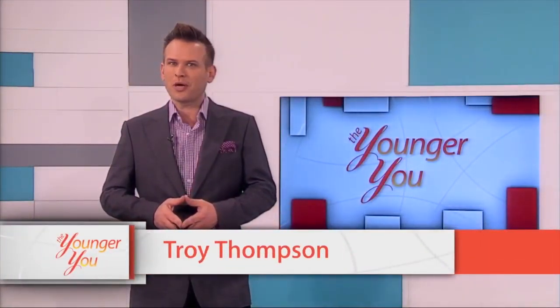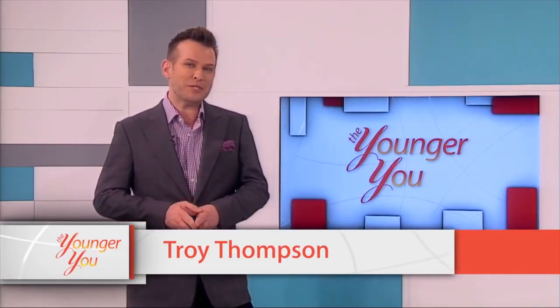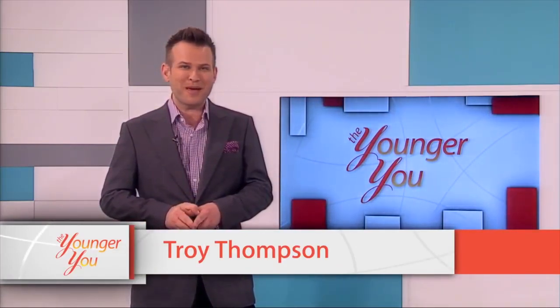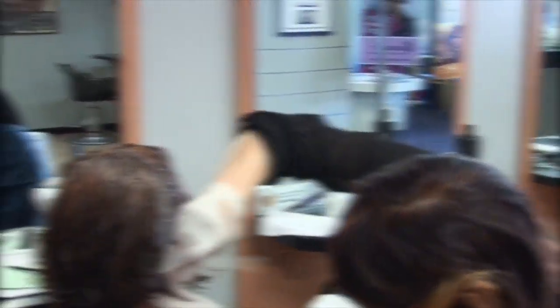Welcome to the Younger You. Today on the show we're talking all about fashion, beauty and of course hair. We're giving you the tips and tricks you need to look your absolute best. Later on we'll be meeting Teresa, who received a fabulous makeover with the help of my great friends at the Marinello School of Beauty.